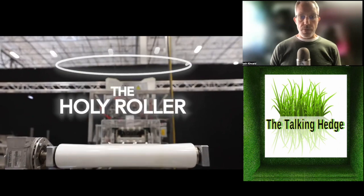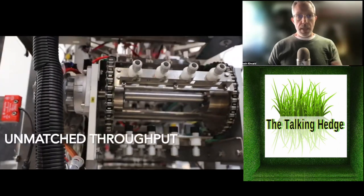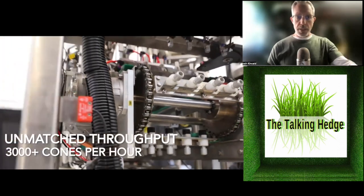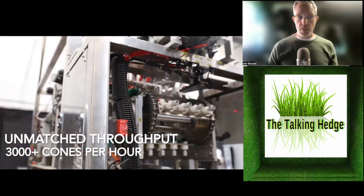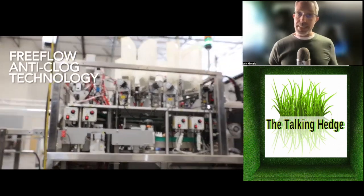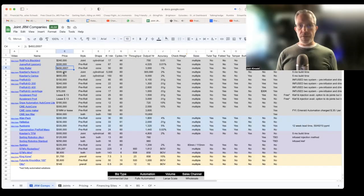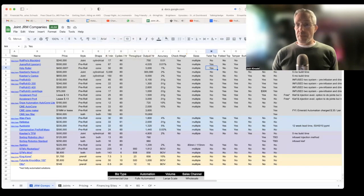Next up is the Holy Roller, sold through Green Bros. They don't really know what they're going to do with it — generally Green Bros manufactures their own, and the Holy Roller is the only thing they're distributing for someone else. They don't have the price finalized, but I did talk to somebody who made a purchase and they spent $450,000. It rolls 50 a minute, around 3,000 an hour, with an accuracy of 1%. It does have a check weight, allows for multiple sizes, twists the tops, and has a tamper.